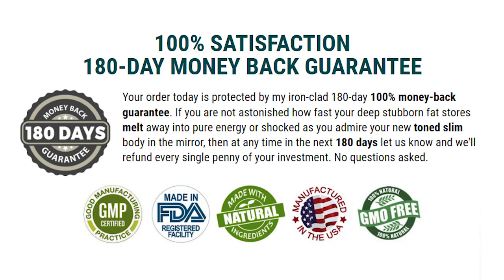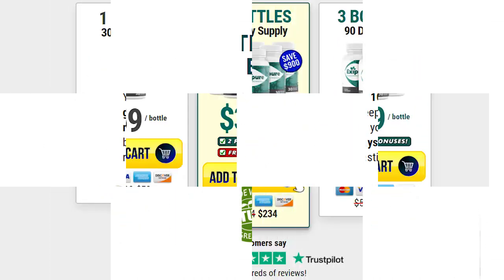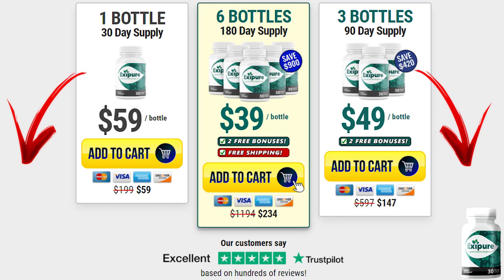Doing the treatment correctly and with good habits, you will certainly get great results with Exapure. This is the main difference between people who get results and those who don't — you have to be committed. My advice is to take the capsule in the morning because Exapure also gives you disposition and energy throughout the whole day.